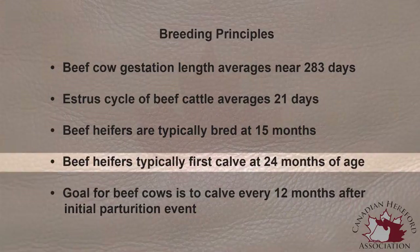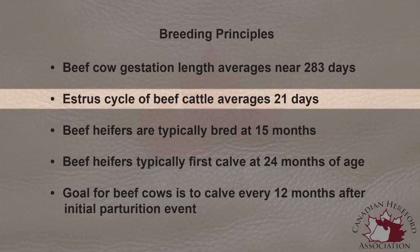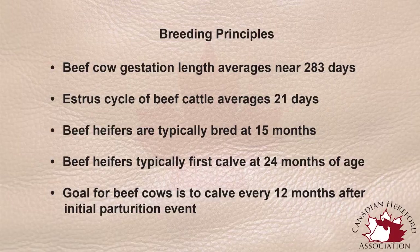We hopefully develop beef heifers so they can be bred for the first time at about 15 months of age. If the gestation period is 283 days, or about 9 months, we would expect those heifers to have their first birth event at about 2 years of age. The goal of a beef cattle producer should be to have a cow always calve for the following 12 months throughout the rest of her life. The estrus cycle itself occurs every 21 days, meaning there is an opportunity for the female to conceive or become pregnant every 21 days.